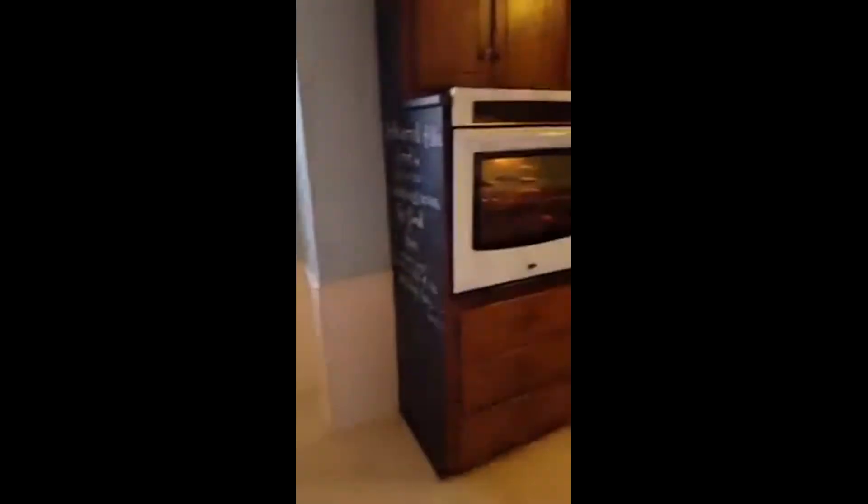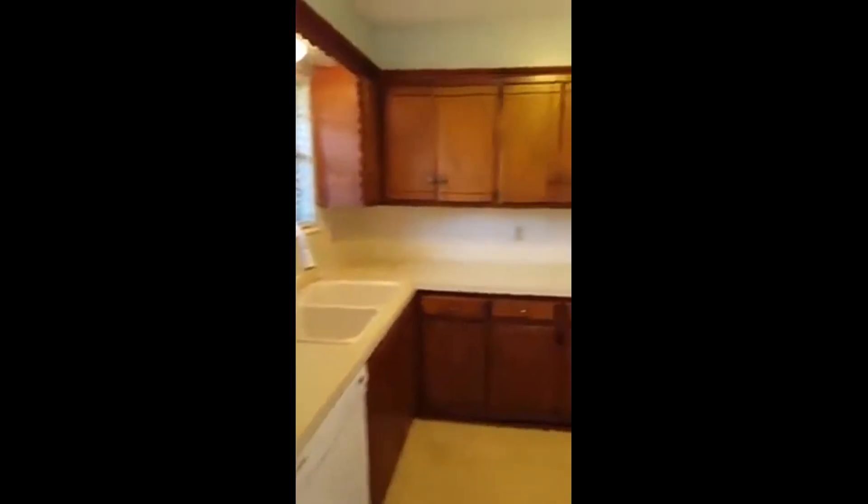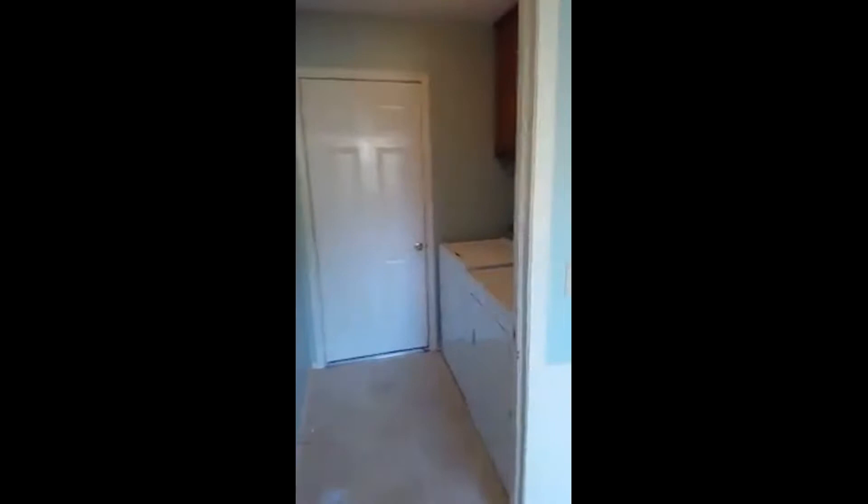The fireplace area takes you into the kitchen with a huge dinette area. If you have a dinette table, it's just going to be easy to fit in there. And look at this kitchen — lots and lots of counter space. Also, there's an inside laundry room. How convenient is that?